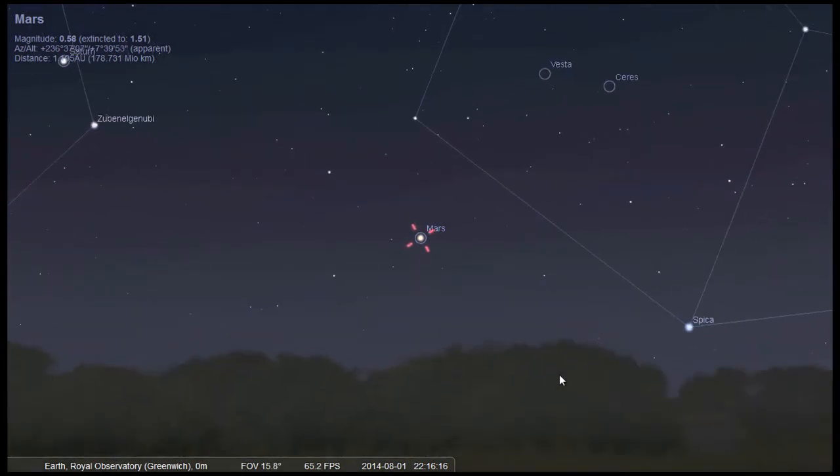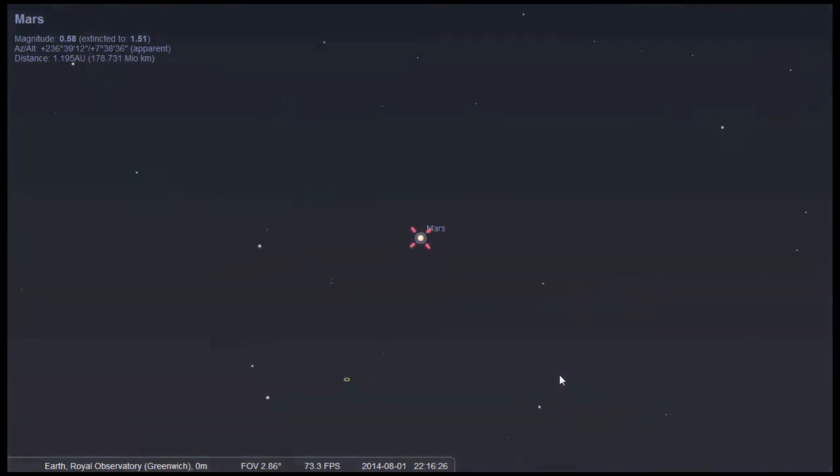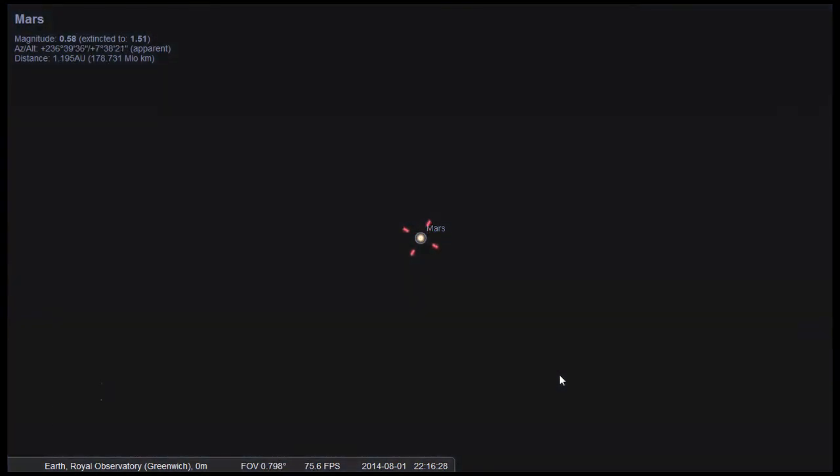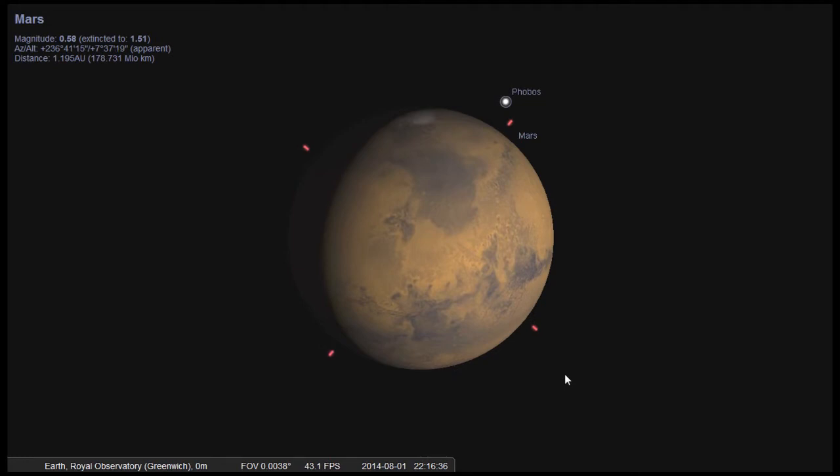Mars looks like a bright pink star in the sky and looks really pretty through binoculars. To see the disk of the planet you'd need a large telescope — we recommend a minimum of an eight-inch mirror — and if you take a long-exposure photograph through the telescope you may even see the white ice caps at the poles.